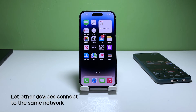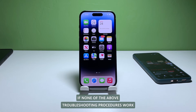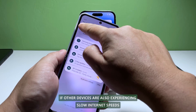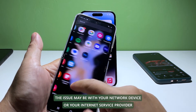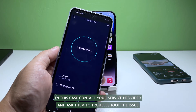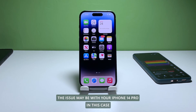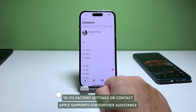Fourth solution: test with other devices and call your service provider if necessary. If none of the above troubleshooting procedures work, test your internet connection with other devices. If other devices are also experiencing slow internet speeds, the issue may be with your network device or your internet service provider — contact them to troubleshoot. If other devices are not experiencing slow internet speeds, the issue may be with your iPhone 14 Pro, in which case you can try resetting your device to factory settings or contact Apple Support for further assistance.